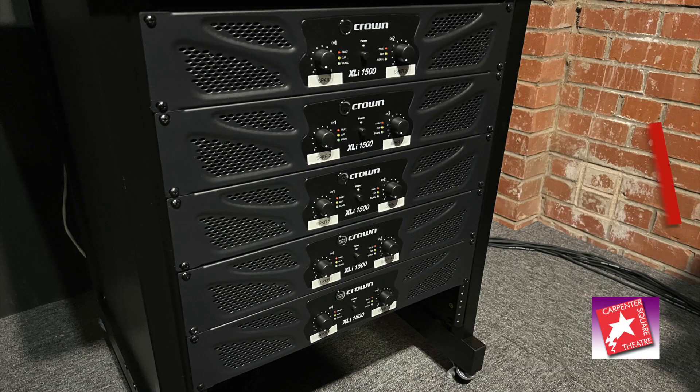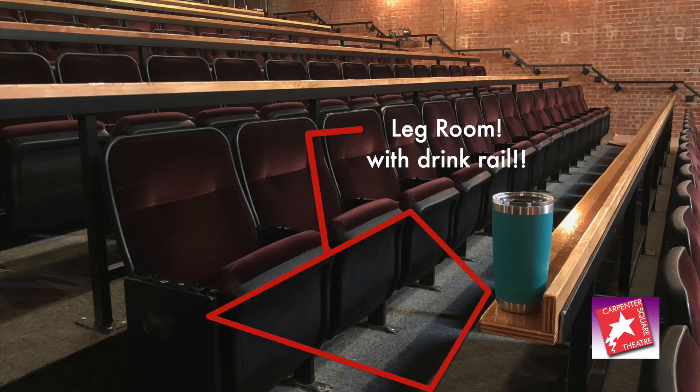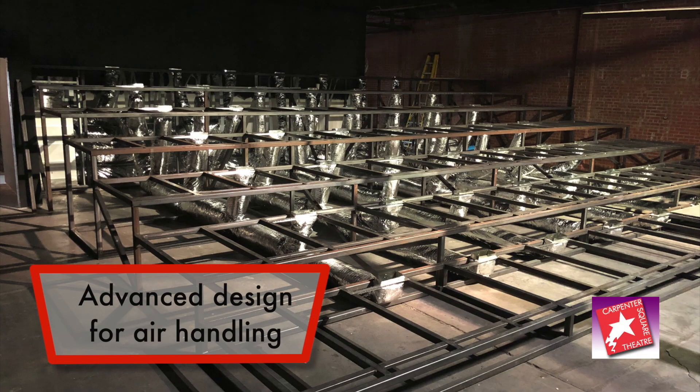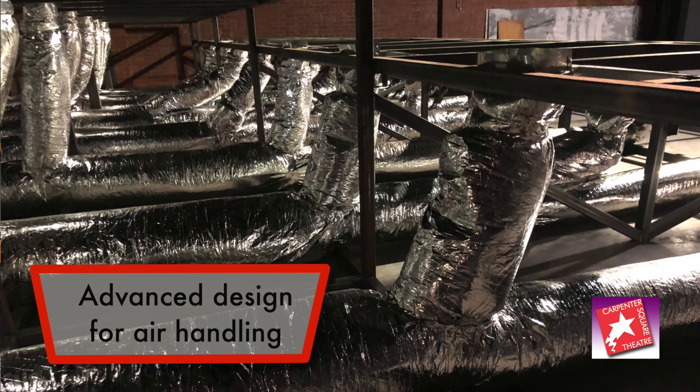And did I mention the cinematic-style 8-channel surround sound system? Or how about the extra leg room with drink rail and purse hooks? Or how about the heat and air system that incorporates the latest theories of indoor air quality in the post-COVID era?